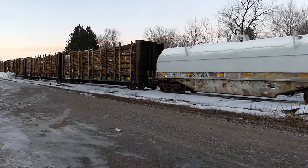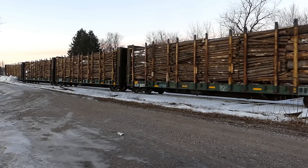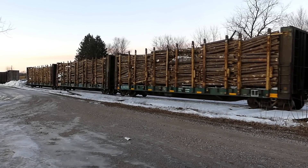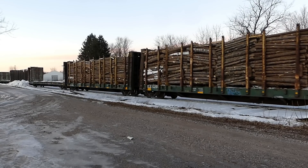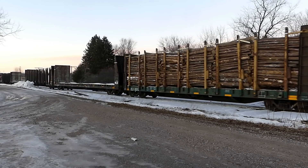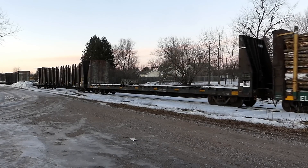That one's Wheeling and Lake Erie Railway Company. Bunch of coil cars there. Now we got some logs heading south and a bunch of empties.